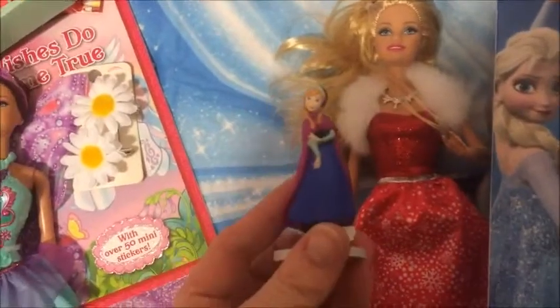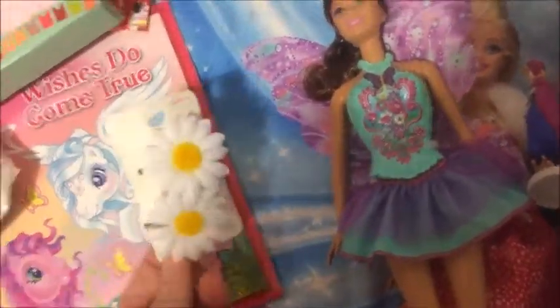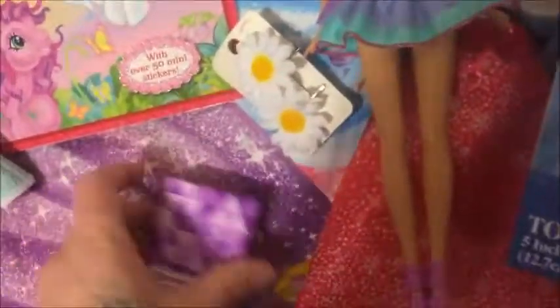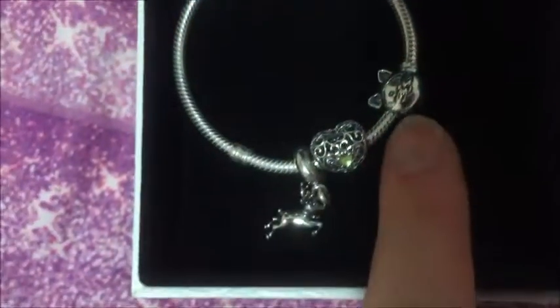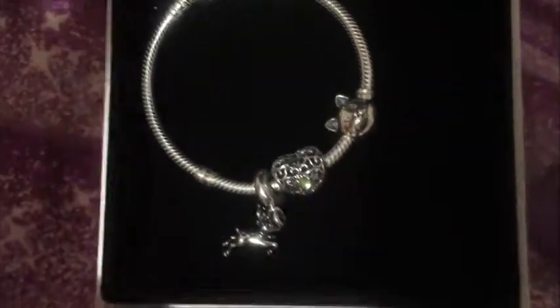Barbie, Christmas Barbie, a little Frozen Anna, another Barbie, some hair stuff. She's got earrings that she's actually wearing from there. She got her little Pandora bracelet — she got that charm from my sister and these two from us.